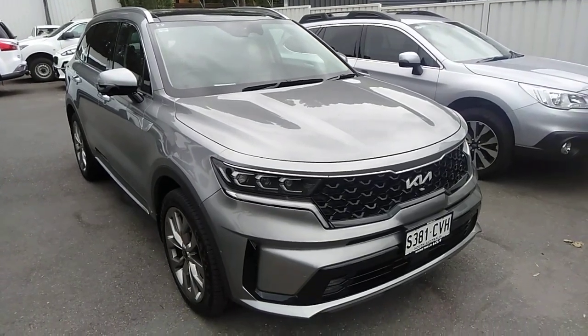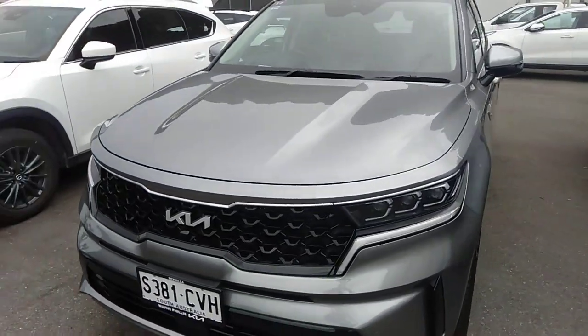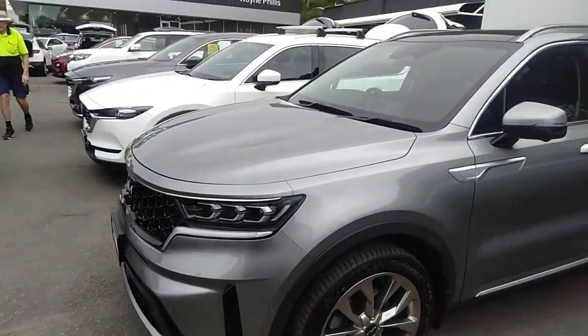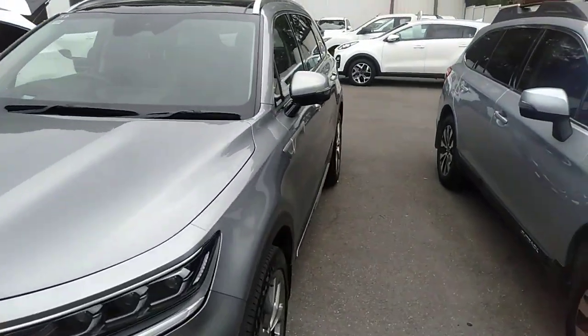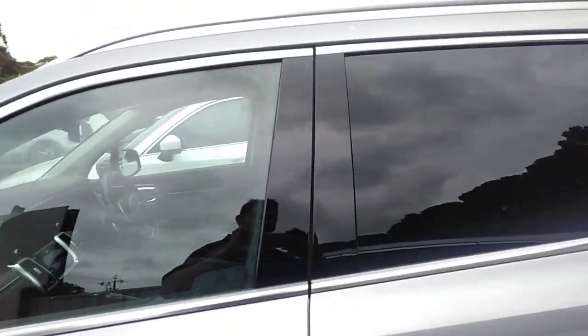Hello, here we have the Kia Sorento GT Line in steel grey. Now this is a 2022. It's only travelled 20,000 kilometres. Presents very nicely.